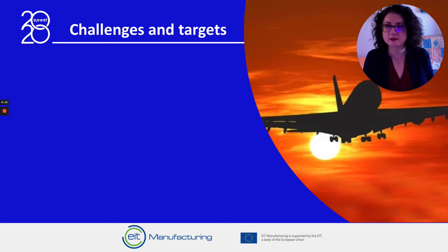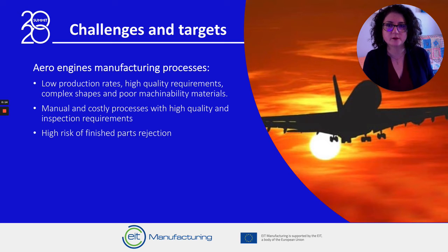The Aero Engines manufacturing processes are known for their low production rates, high quality requirements, complex shapes and poor machinability materials.